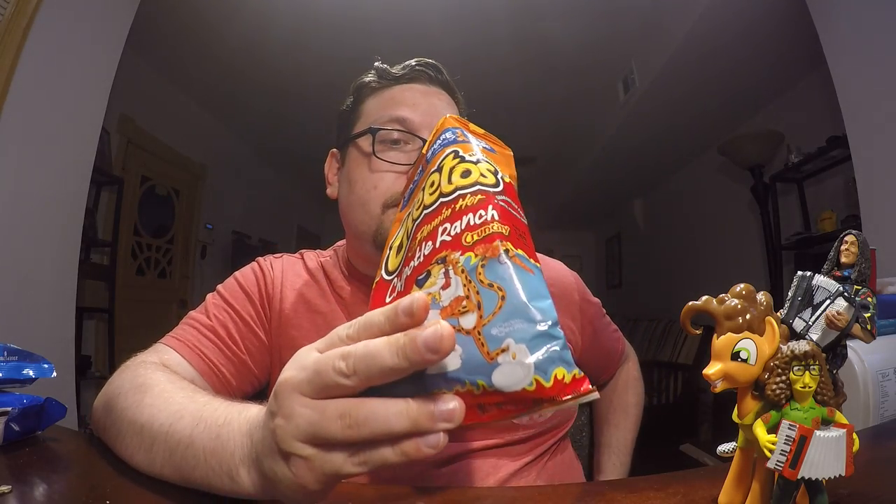I think people just run to Flamin' Hots and I don't get it, because Cheetos Flamin' Hots aren't even the best spicy crunchies. There's a company in Chicago called Vintners and they make the best spicy crunchies. But these are good - definitely have some spice, some cheese, and a hint of ranch. A detectable hint of ranch - you can smell it and you can taste it.